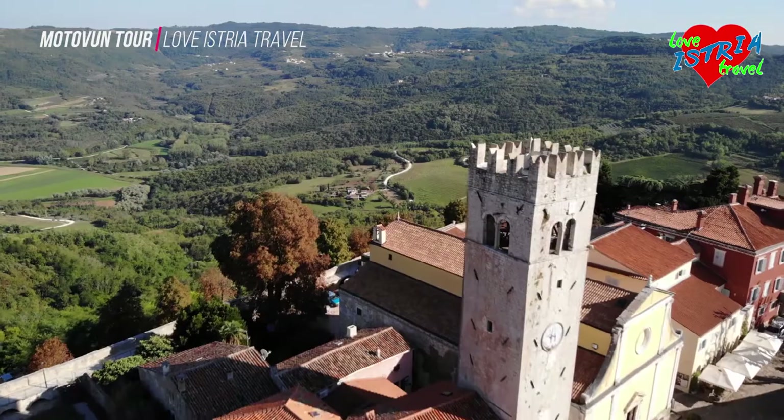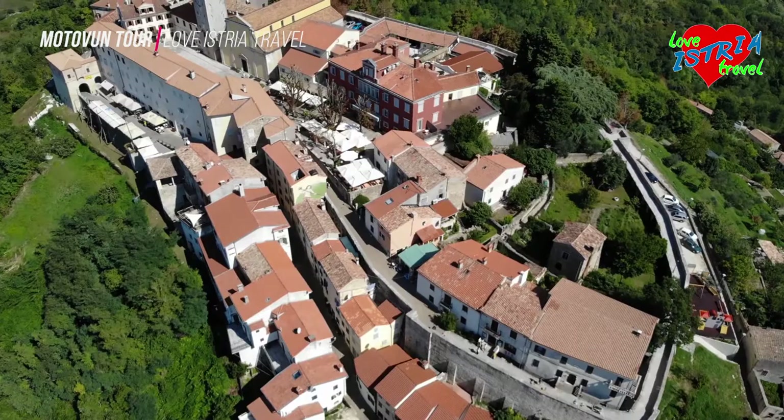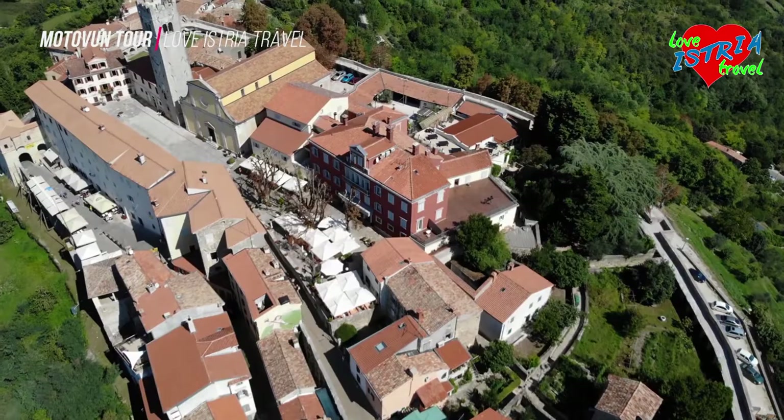Motivan has been well-preserved over the centuries. In fact, it's not difficult for visitors to imagine what it would be like back in the days when the Venetian Empire ruled over these lands and built the fortifications as you see them today.